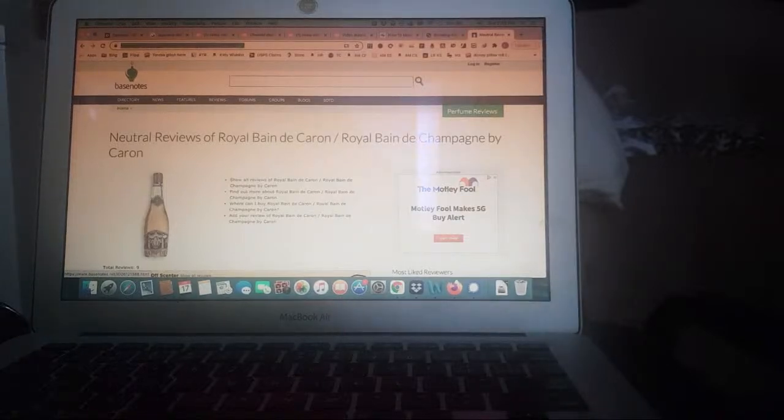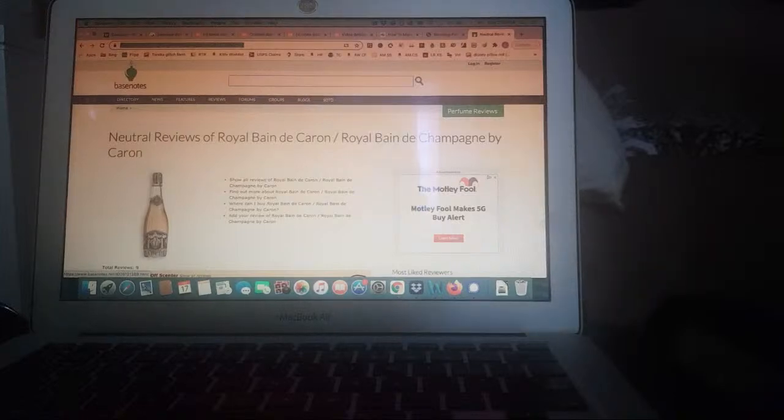Hopefully this works for me. If not, I'm going to try and make my own little concoction with my ylang-ylang essential oils and some other scents and just go down the rabbit hole on that.